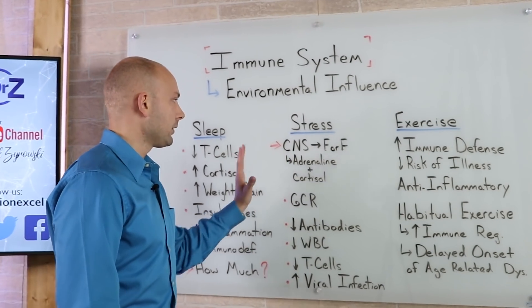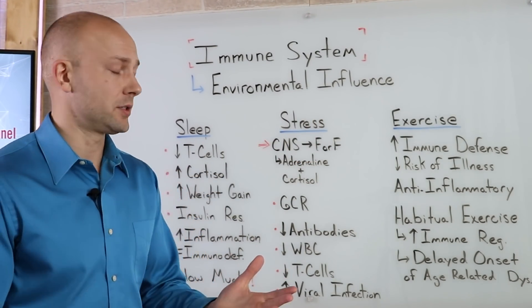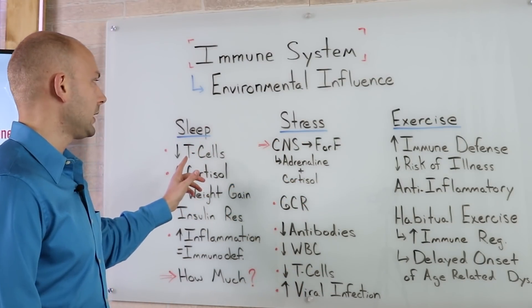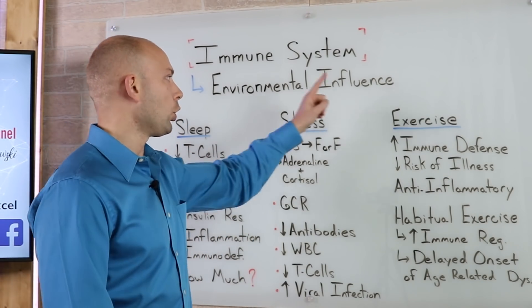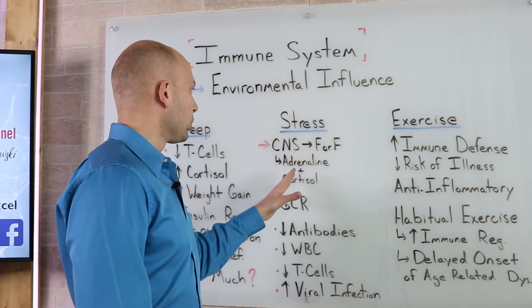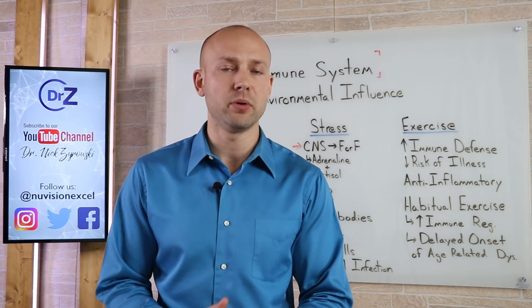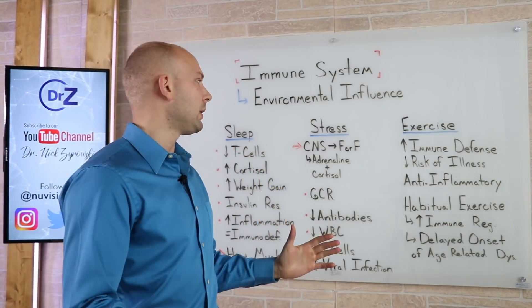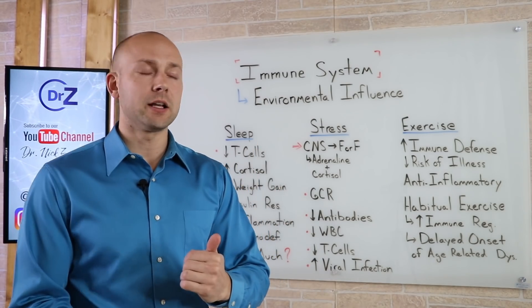I also want to mention that all of these factors pour into one another. When I have chronic stress, I don't get enough sleep. When I don't get enough sleep, I have increased cravings and it's harder to eat healthy. Because I'm not sleeping well, I don't want to exercise, and that causes more stress — and this cycle just keeps going. This is how it is for most people. So make sure you're working to improve your body function in all ways: getting better quality sleep, reducing stress, and getting exercise on a regular basis.